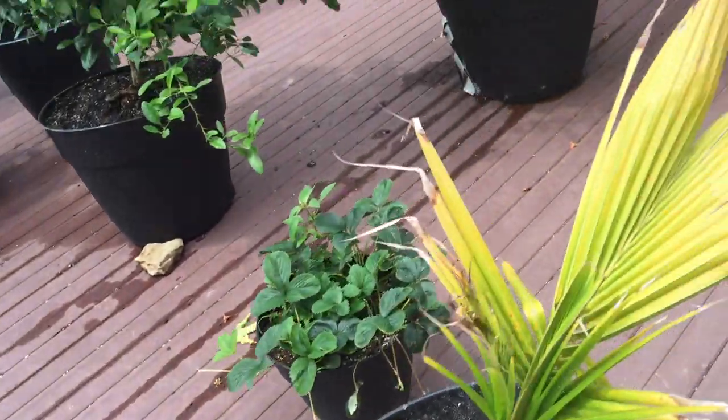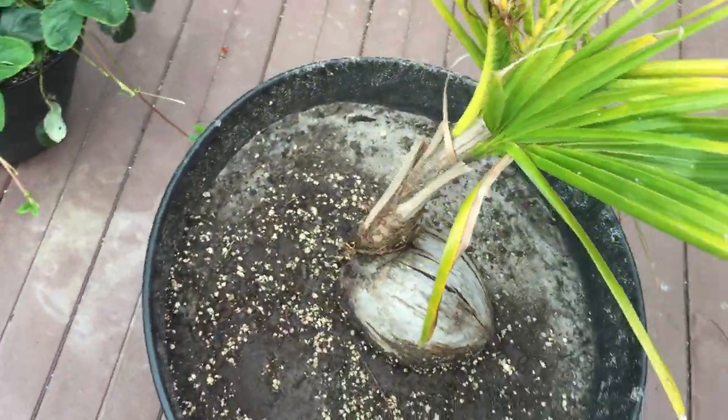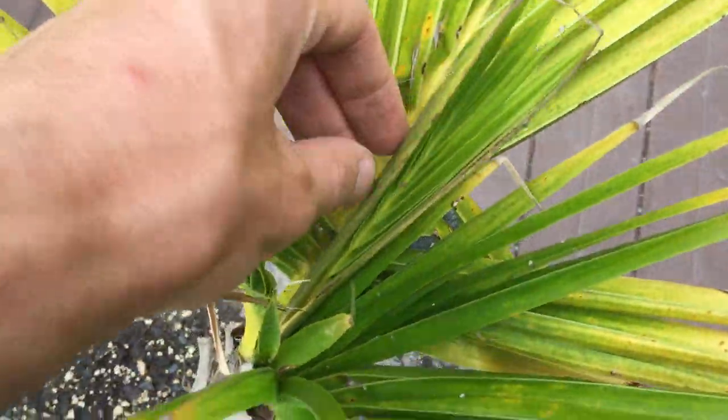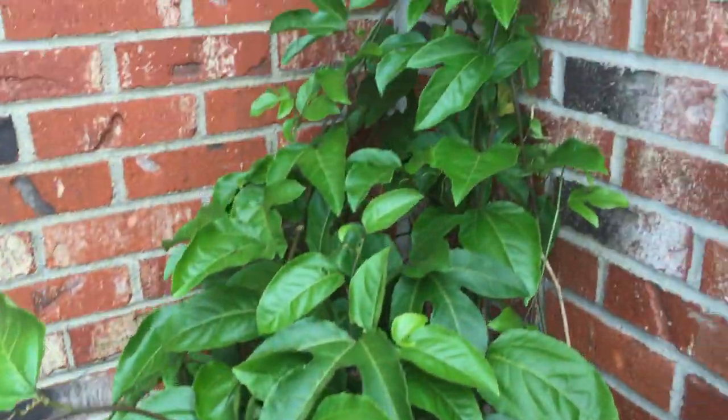This tree here is looking good, coming back to life. We gave it new dirt, so it's gonna take a little bit to fully come back, but it's definitely getting really green. There's a new palm frond about to open up, so it's definitely come back to life, that's for sure.